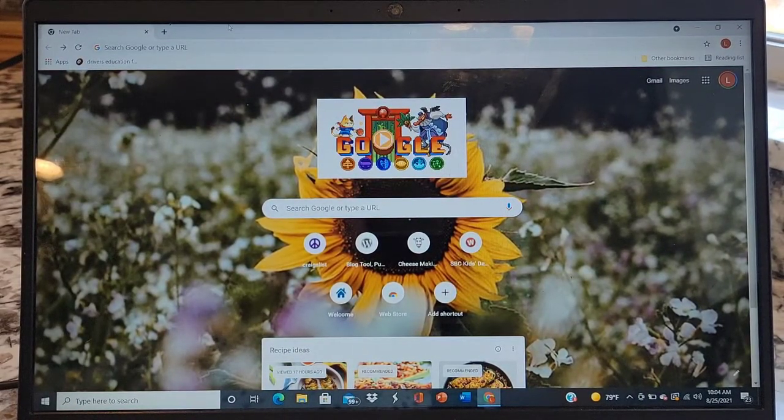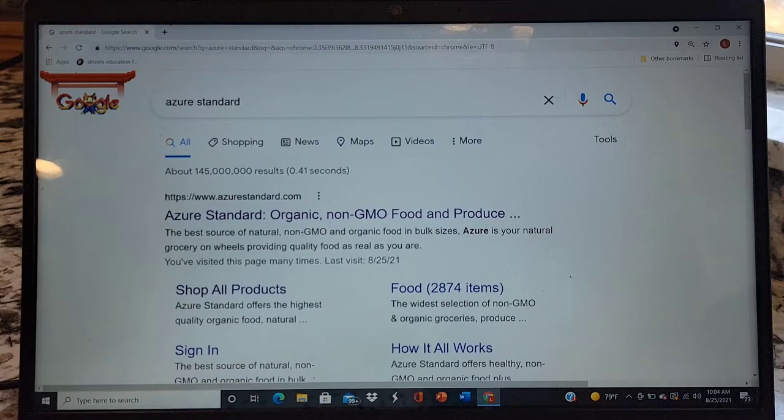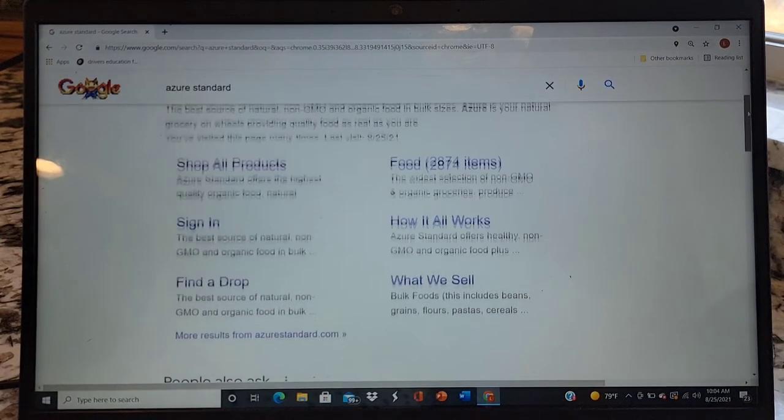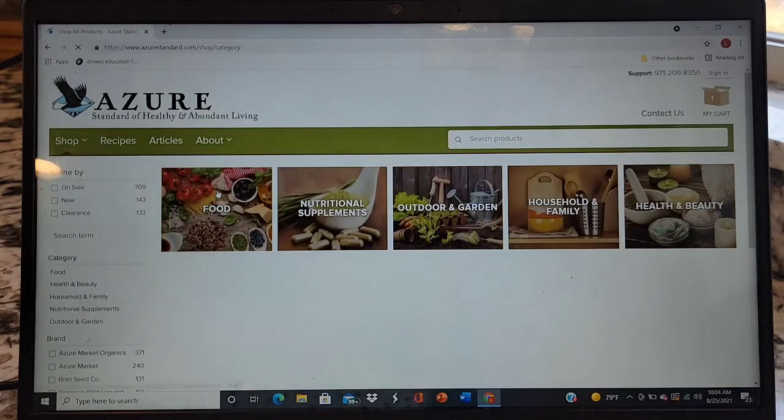I'm going to share with you guys just how I order my supplies from Azure Standard. It's very simple — you just go to Google and type in Azure Standard. The very first link that you see is actually a video all about how they got started with their family farm and what their belief system is. Then you can click on Shop All Products, which brings you to a screen showing the different things they offer: food, vitamins, outdoor and garden, household and family, health and beauty.